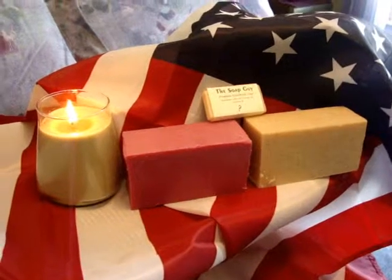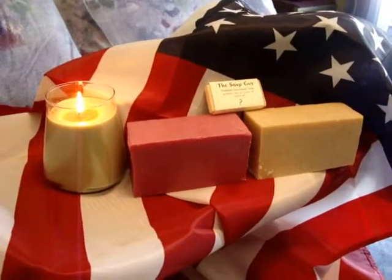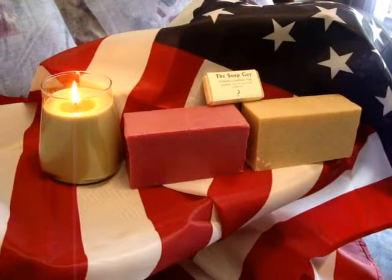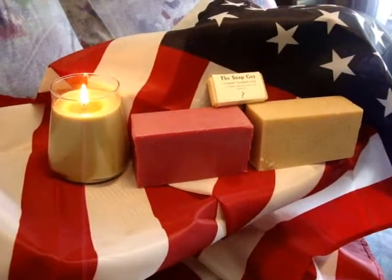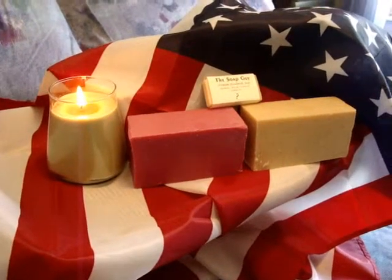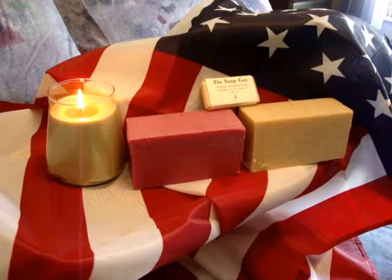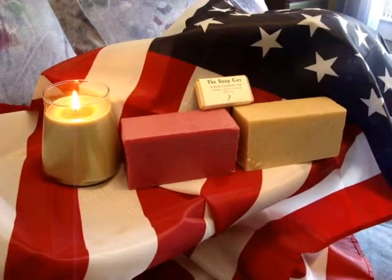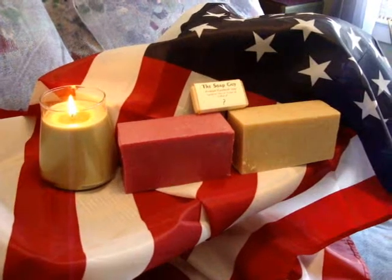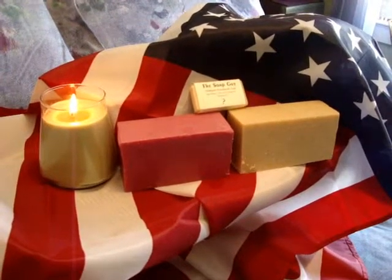The Soap Guys soap company is an American company that makes their products here in America. It creates jobs for us here in America, and I find that companies that are family owned seem to cater more to the customer and make our shopping experience a more enjoyable one. They also pay closer attention to the shipping details and other things on our order.